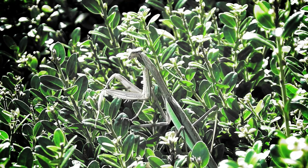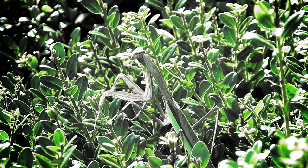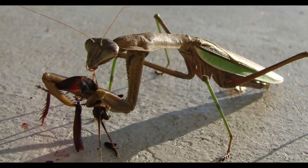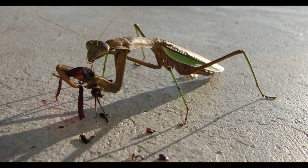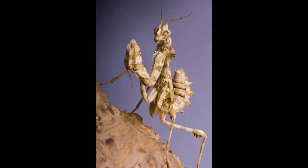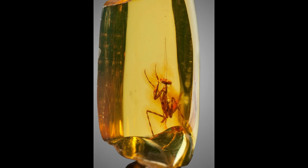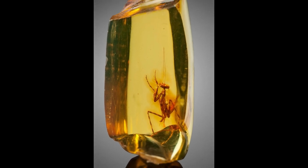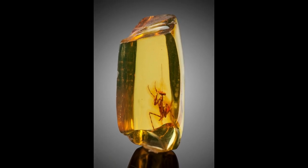All discovered fossil records of mantises date back 135 million years. Very recently, more and more mantises have started appearing in the place where I live, in the Baltic region. Fun fact: in 2016, this exact specimen from the pictures was sold for $6,000, and from then it has more than doubled in price.